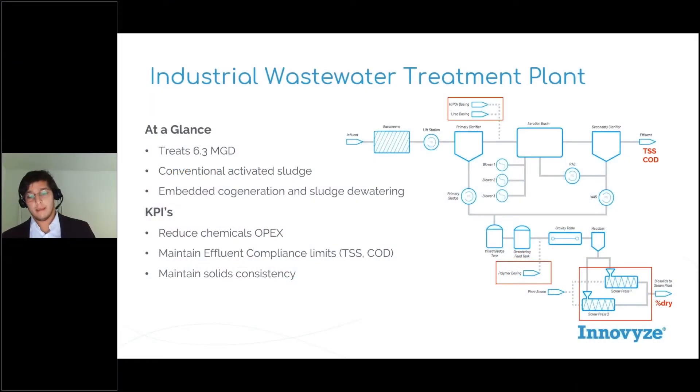In this particular instance, what our client wanted to optimize for was: how can we reduce our chemical usage across our plant, maintain our solids consistency — if not improve our solids consistency — so that we could ideally have a drier sludge and have better fuel for our co-generation system.